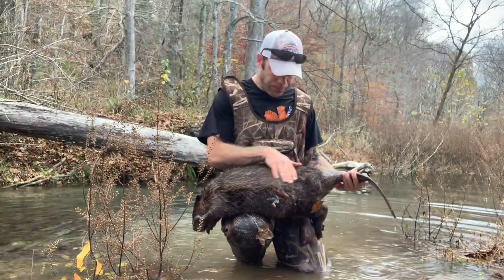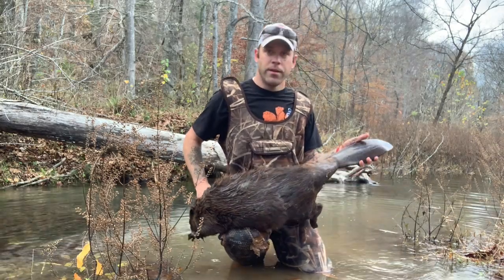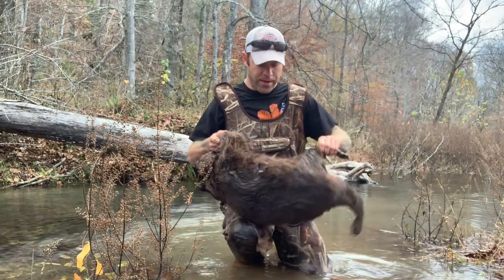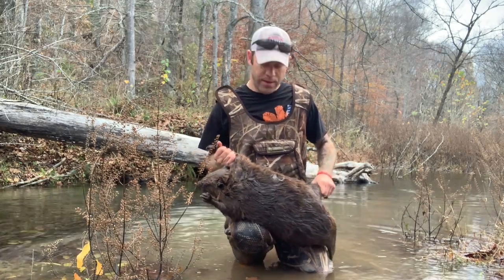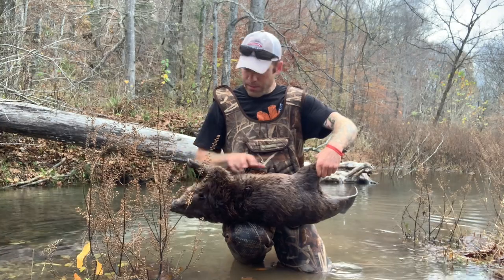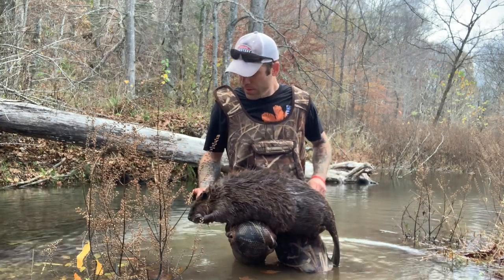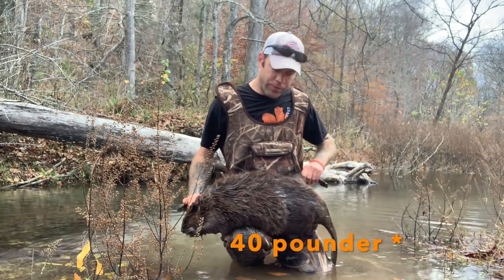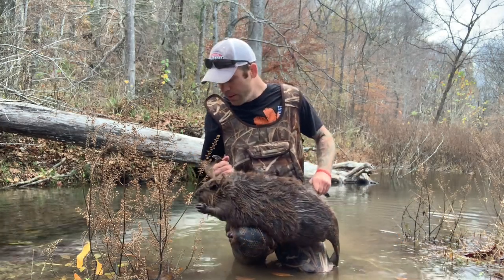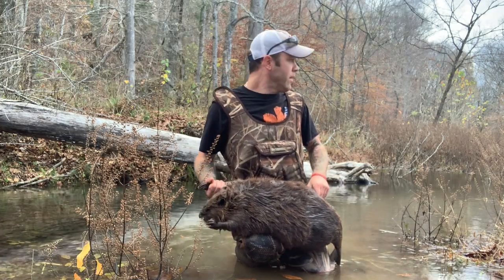That's a good looking beaver. Super narrow tails on these guys in this creek — maybe because they don't need to swim too far, just kind of turned out that way. But super good catch. I called a 47-pounder — I'm definitely off. We'll give him 25, 30 maybe. Beaver number two, I'm happy. I'm going to get it reset and go to work.